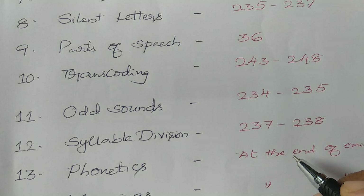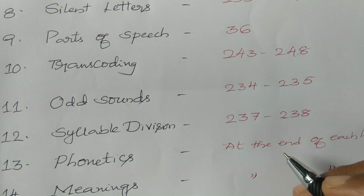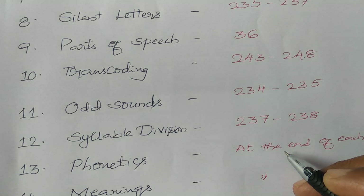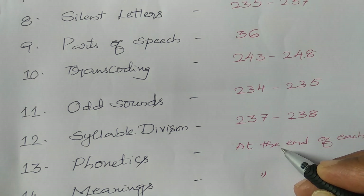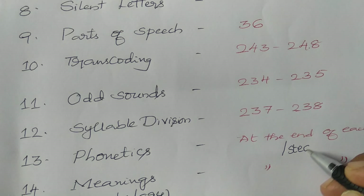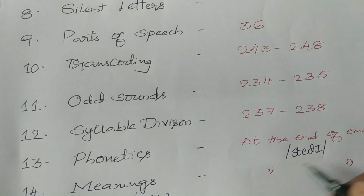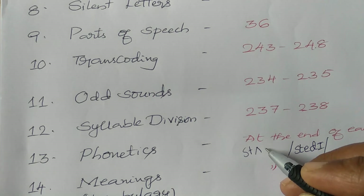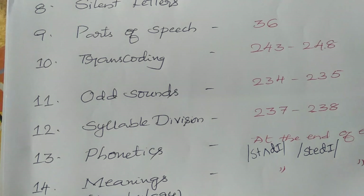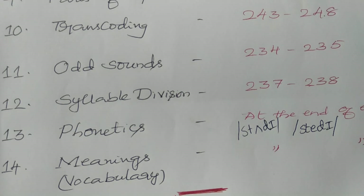Now, phonetics. At the end of each lesson, some phonetic symbols are given — once you practice them. They are given in slashes. For example, if you see a symbol like this, it represents 'steady' — S-T-E-A-D-Y. Phonetic symbols we have to learn. Please watch my previous videos to learn the phonetics.